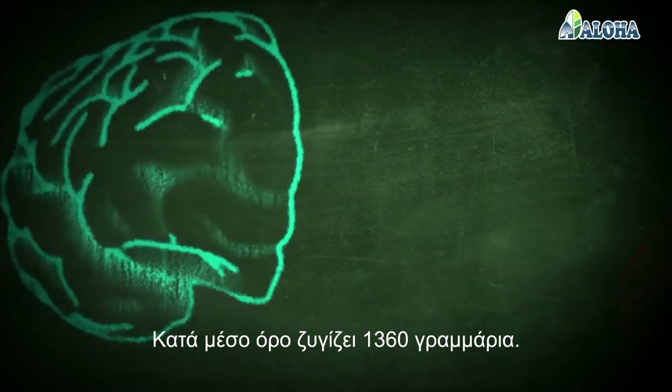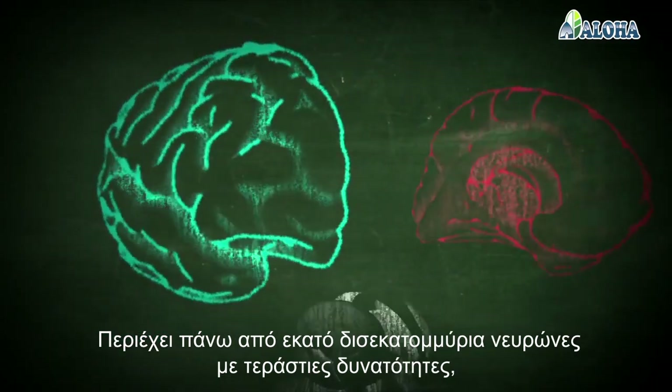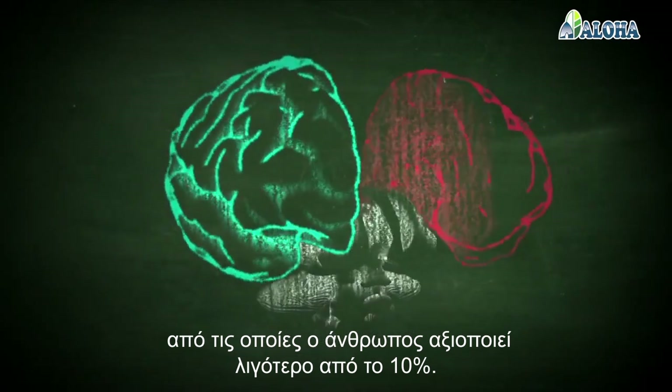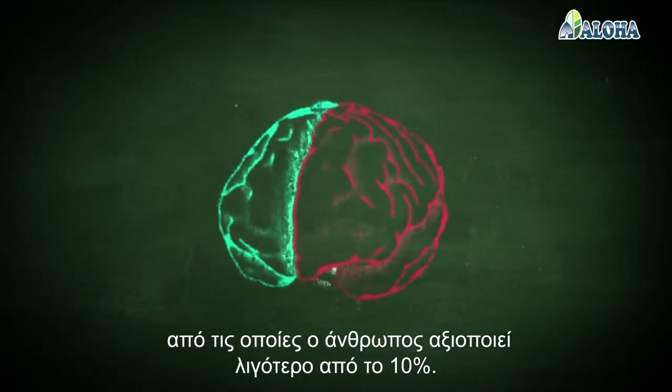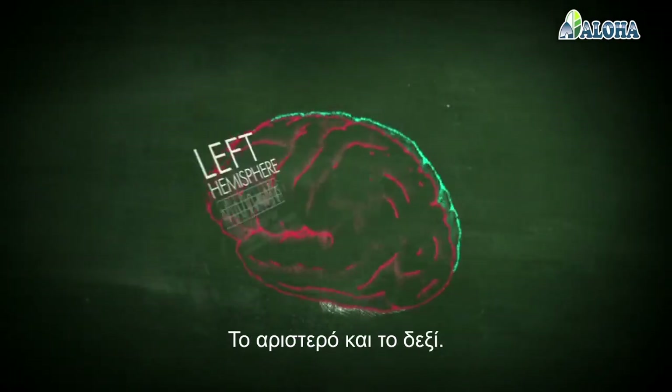On average, it weighs one kilo, 360 grams. It contains over a hundred billion neurons that hold an incredible potential — a potential of which humans take advantage of only less than 10%. This is our brain, divided into two hemispheres: the left and the right.